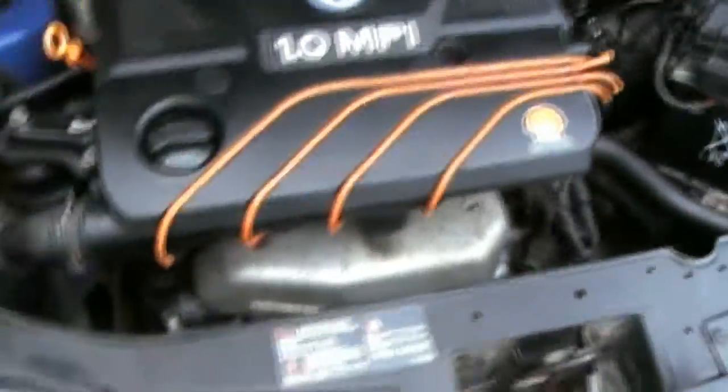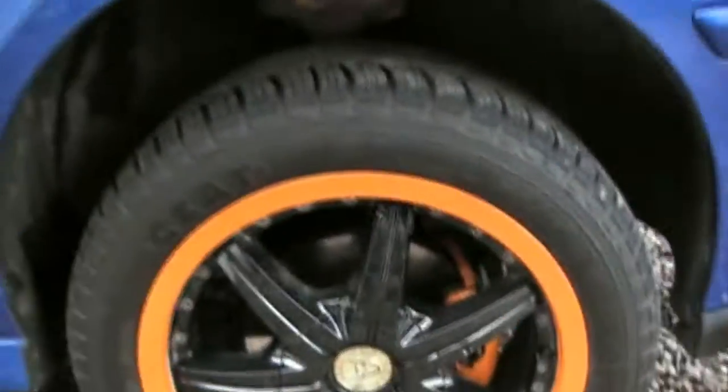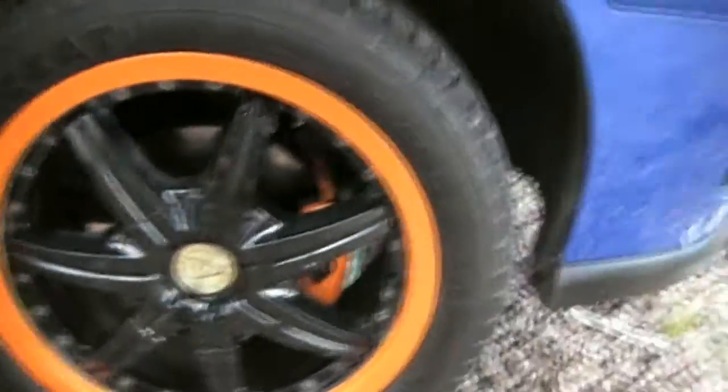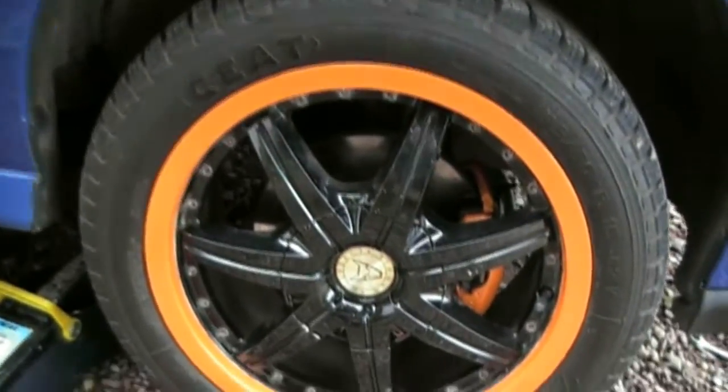Not a whole lot I've done to this. The outer is now orange on it. Took those off, filled in all the curbing with some filler to get a nice smooth surface, and then painting them all. Been lowered 40mm.